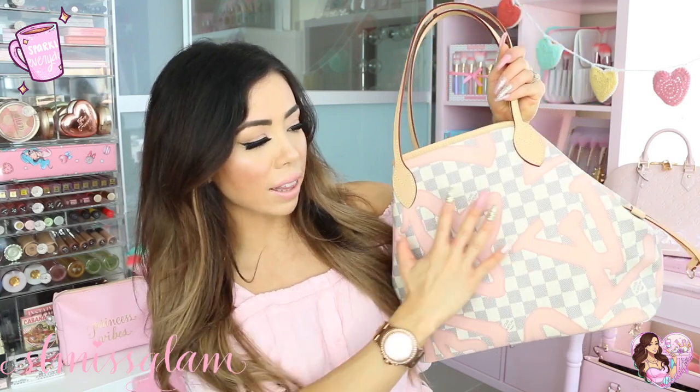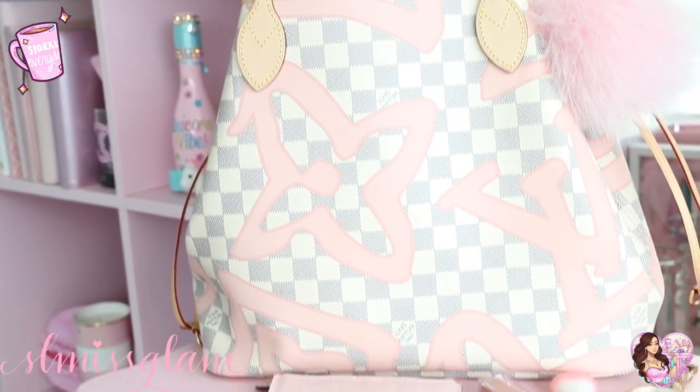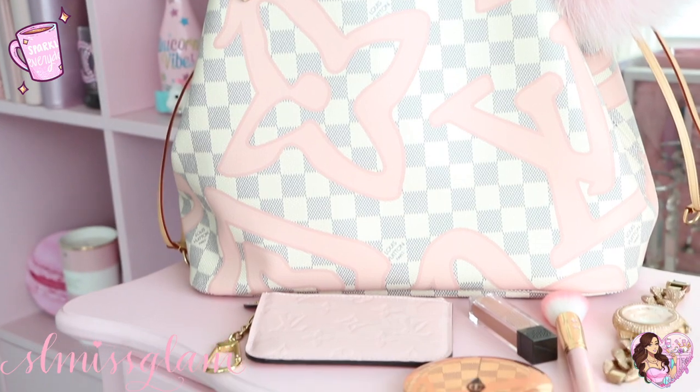Without further ado, I'm gonna get started. If you guys follow me on Snapchat or Instagram you would have already seen me post my new bag — this is the LV Neverfull, the limited edition one with all of the pink LV logo on it. I've seen it in photos but it's so different looking in person; it was so beautiful when I saw it and it was their last one so I had to get it.